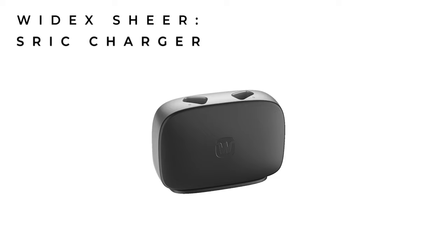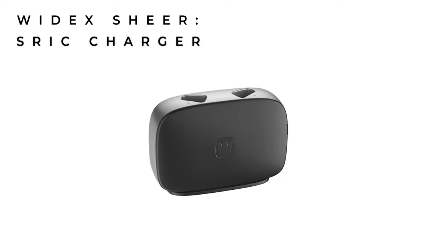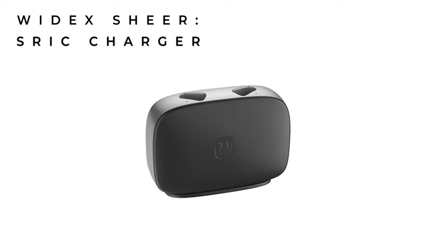Widex's second development is the charger for these new hearing aids. Along with the new Widex Moment S-Rick is the new S-Rick charger. They've improved it by removing the lid, which is a welcome change, as I didn't really see the point of that in the previous charger anyway. They've also added a stainless steel trim and made it a little bit weightier, which gives it more of a solid quality feel than the previous charger.